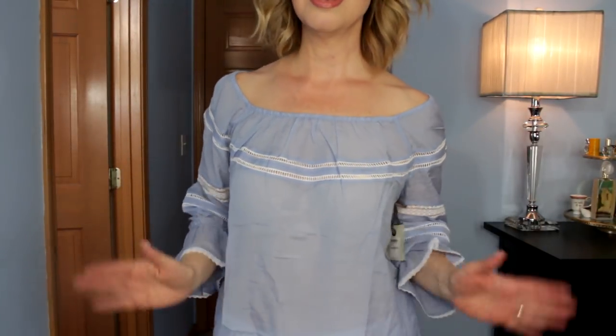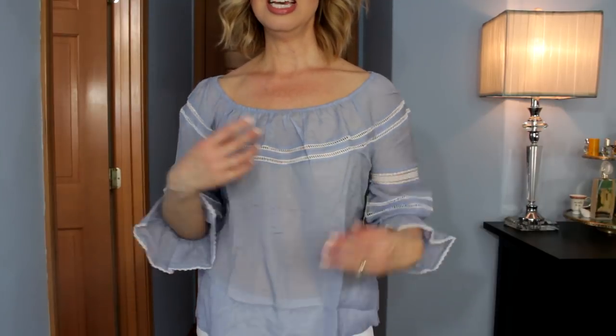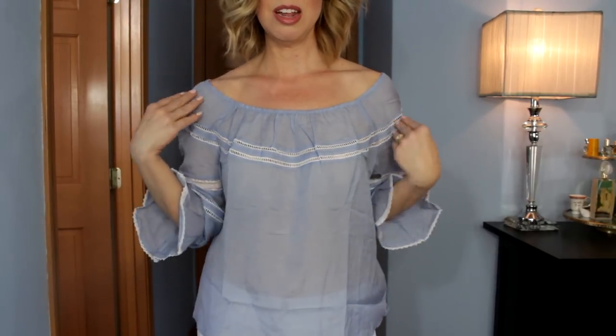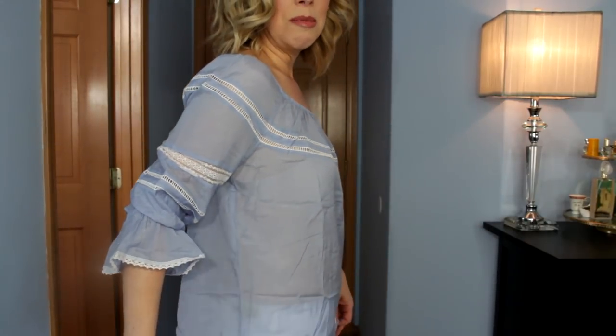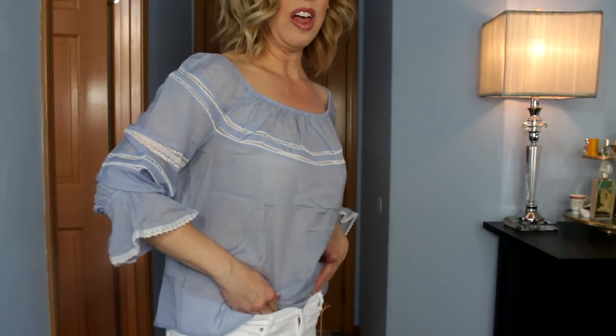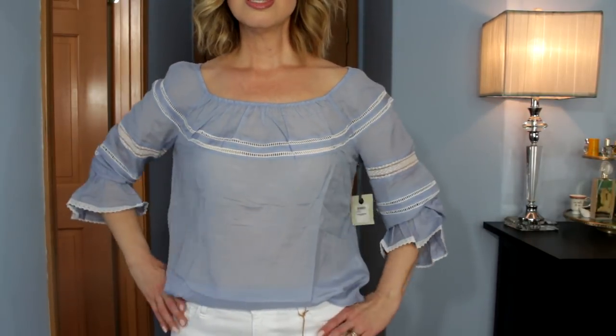This is the chambray off-the-shoulder top — it's sheer but so comfortable. It doesn't dig into my shoulders. If I pull it down it almost looks too low, so I'm leaving it right here. Some of you might think it's too sheer — with lights it does magnify the see-through effect, but in regular daylight it doesn't do that as much. I love the shape and color.